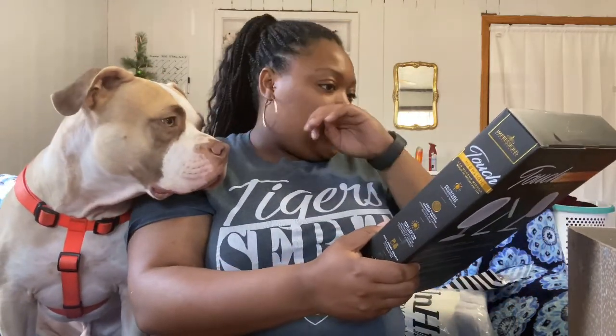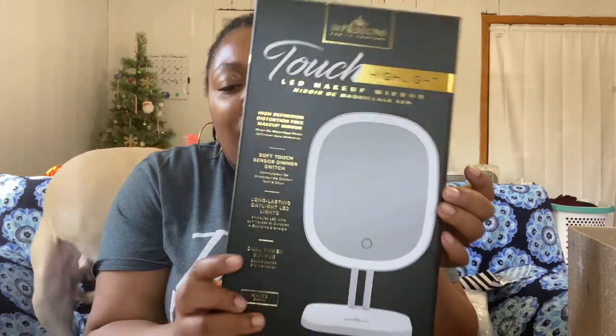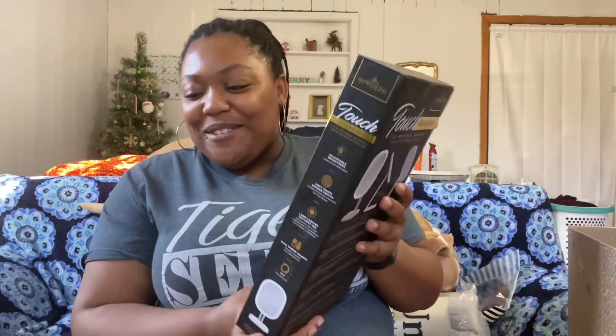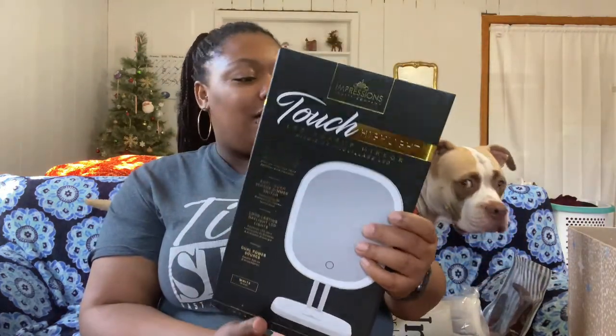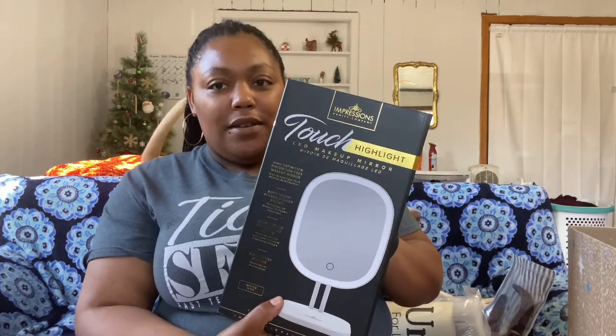The third customization I picked is the Impressions Vanity Touch Highlight LED makeup mirror. I don't wear makeup, but I do more skincare-type stuff, so I was like maybe I can use it for my skincare. This retails at $45, and I think it comes with batteries too.